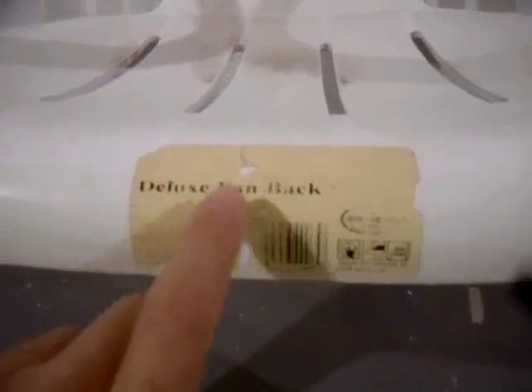I love good old American plastic chair marketing and labeling. Look at that — it says 'Deluxe Fanback.' It actually describes the chair perfectly. I mean, the chair has a fanback and that describes it as well as you could.